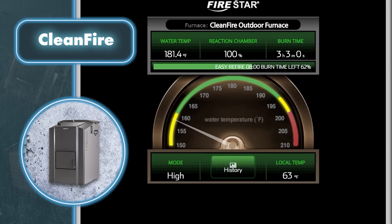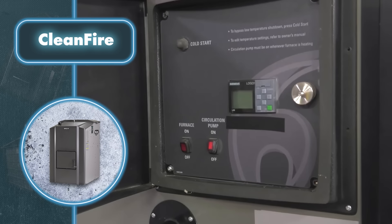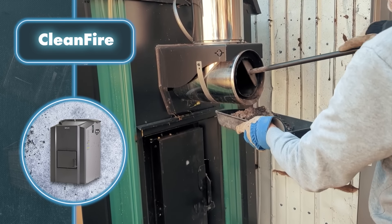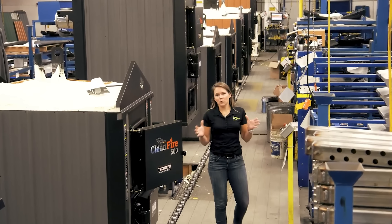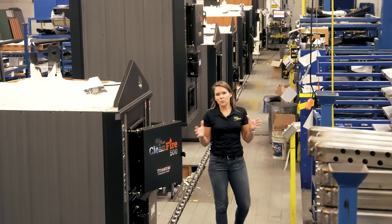As a result, even without electricity or connection to the city heating system, the inside of the house stays comfortably warm. The company offers a range of furnaces depending on the climate: for instance, there's the Clean Fire 300 with a fuel chamber volume of 79 gallons, and the Clean Fire 900 with a larger chamber of 237 gallons. They also have options in between, so finding the right furnace for your situation is no trouble at all.